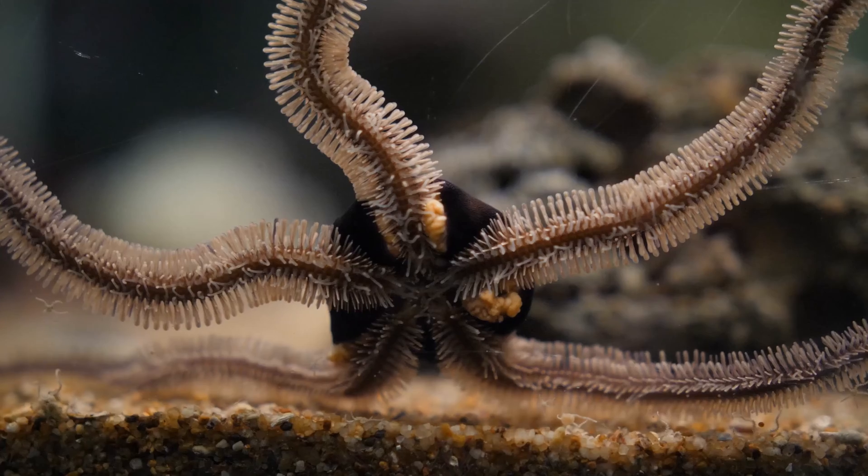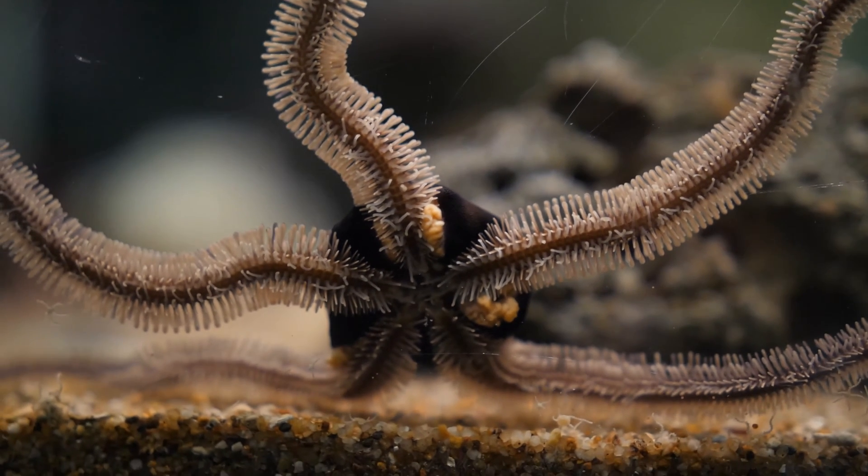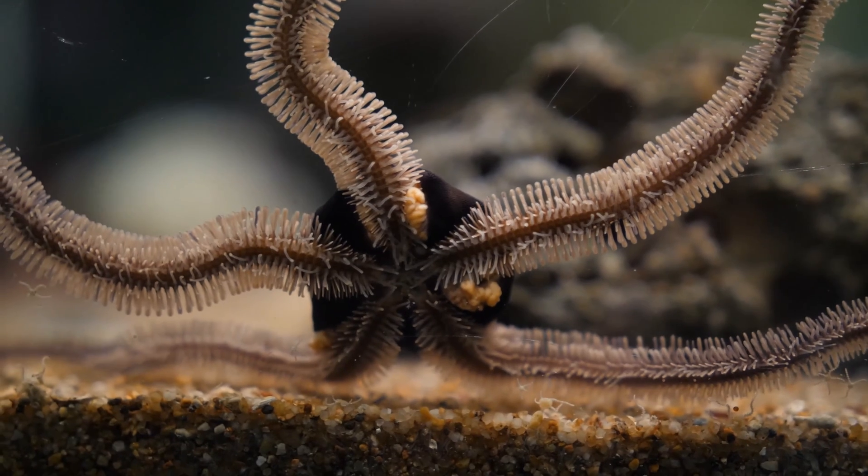Our next class of echinoderms is Ophiuroidia. These guys are the brittle stars. They look like sea stars, but they are not — they have really skinny rays when you compare them to a sea star. Another big difference is sea stars have an eye at the end of every ray, but brittle stars do not.